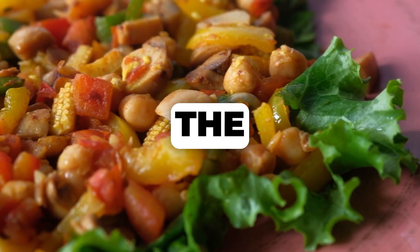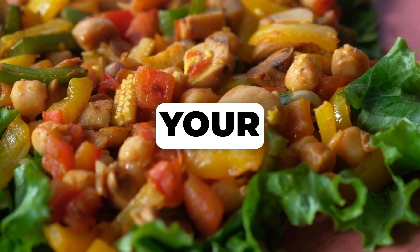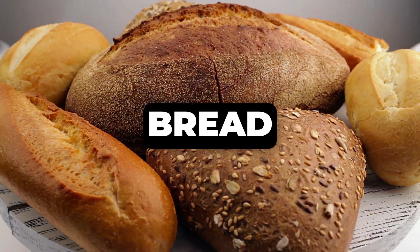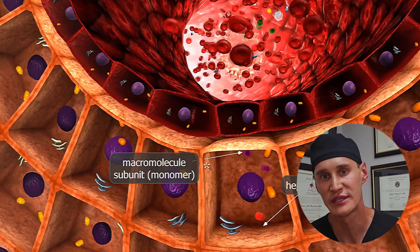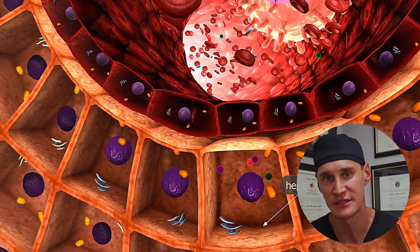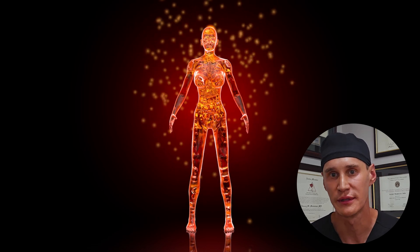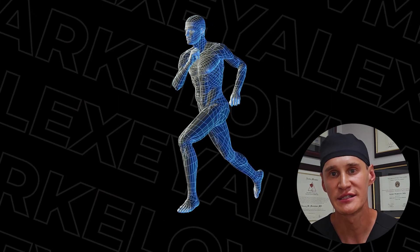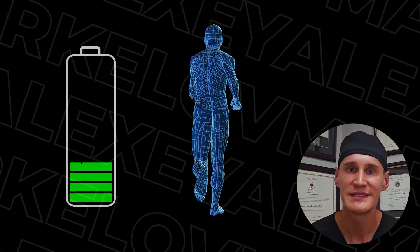Before we can talk about the pros and cons for lipedema, we have to understand how the ketogenic diet fundamentally changes the way your body generates energy. To do that, let's talk about our body's two different fuel tanks. Fuel tank number one is the glycogen tank — this is your sugar tank. When you eat carbohydrates — bread, pasta, fruit, sugar — your body breaks them down into glucose.